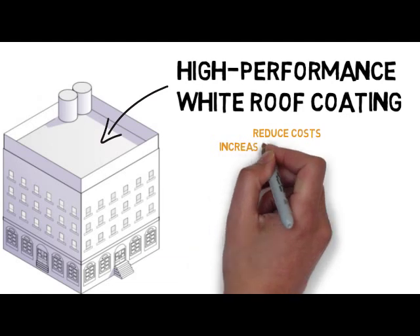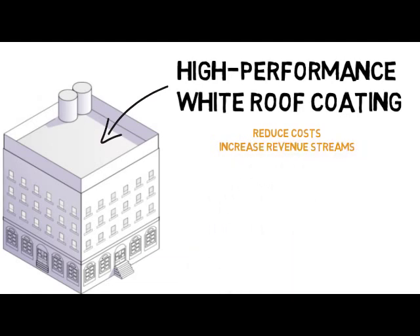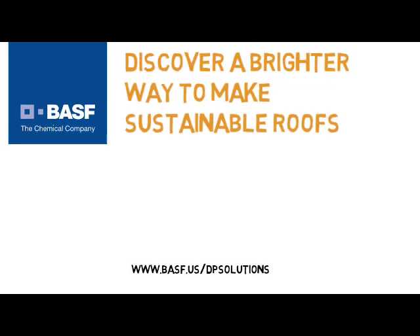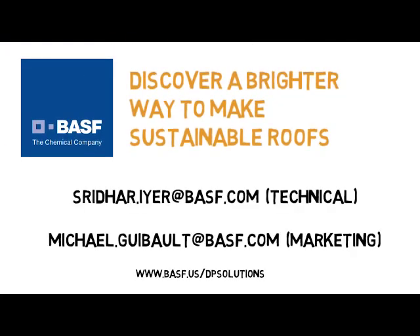Interested in how this additive can turn your business's white roof coatings into a high performance product — one that reduces costs and increases revenue stream through early season extension, one day coatings, early rain resistance and sustainability? Contact BASF Brilliance to discover a brighter way to make sustainable roofs.